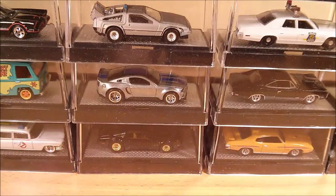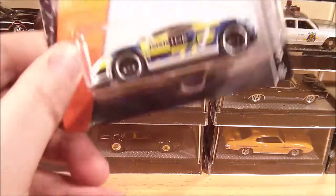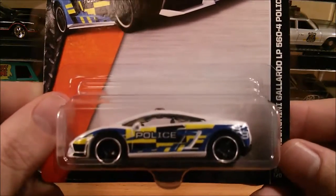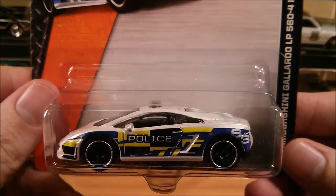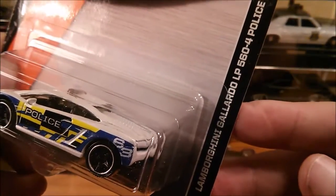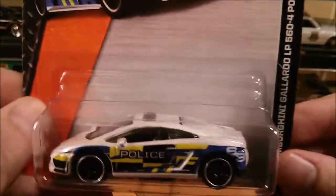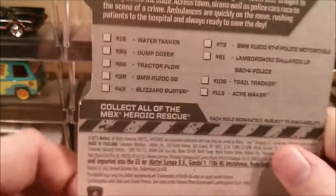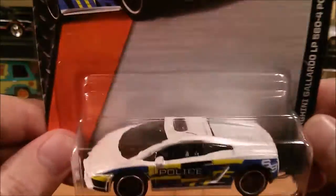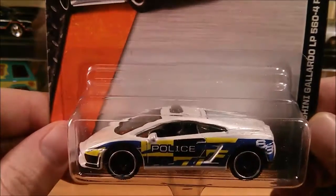Hey YouTube, Fireflash here coming at you with a Hot Wheels haul video, but first we'll put a Matchbox in the picture. This is a Matchbox I found — it's from the D case. I think it is the Lamborghini Gallardo LP560-4 police car. It's very, very nice to find. That is the only new Matchbox I've found for a long time, the only one I was interested in.